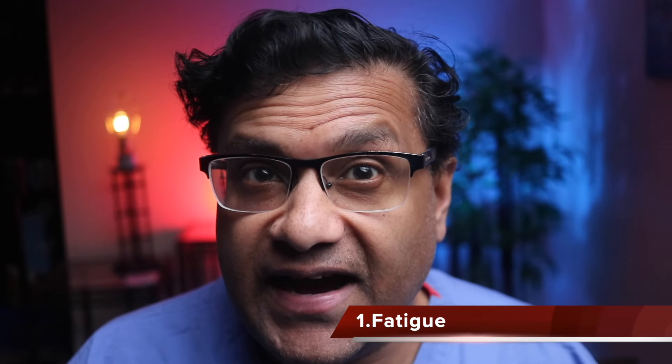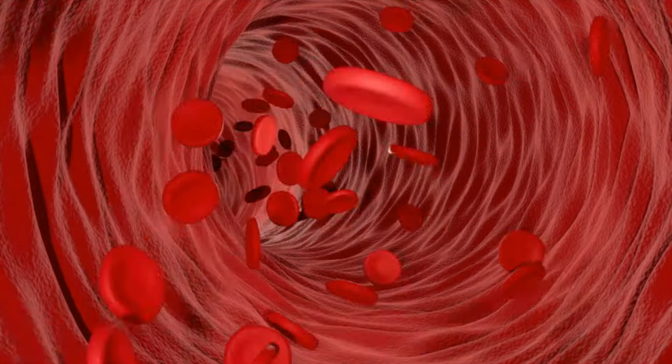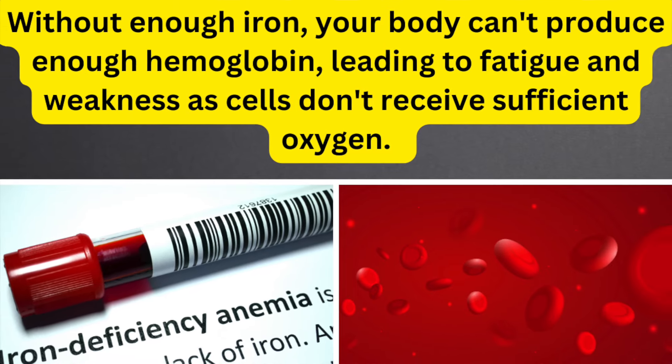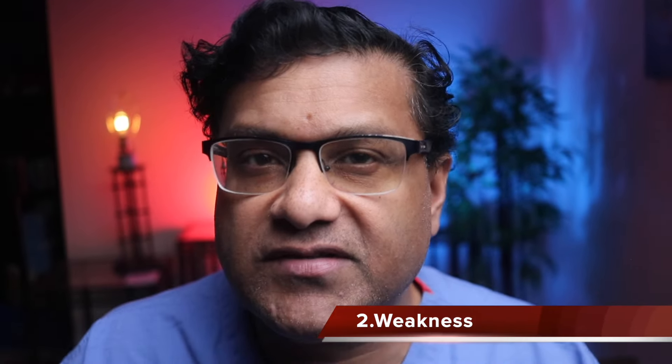Number one: fatigue. Iron is essential for producing hemoglobin, which carries oxygen to cells. Without enough iron in your body, you can't produce enough hemoglobin, leading to fatigue and weakness as cells don't receive sufficient oxygen. Due to reduced oxygen supply to muscles, weakness can occur, making even simple tasks feel exhausting.